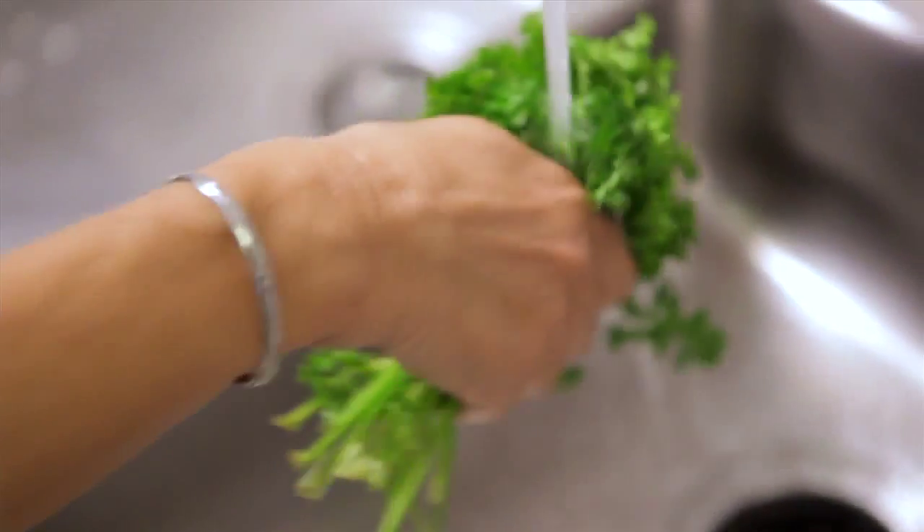It's high in vitamins A and C and folate. It's one of the best sources of vitamin K, and it's a source of iron, too.